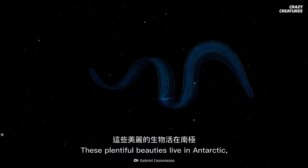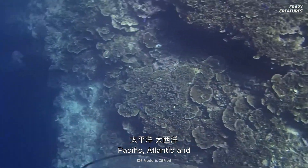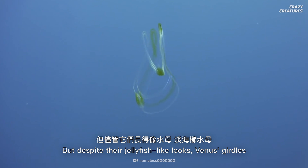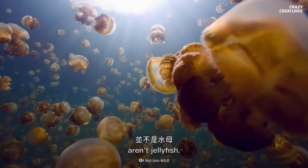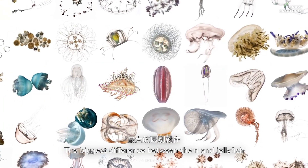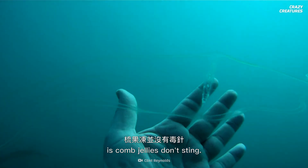These plentiful beauties live in Antarctic, Pacific, Atlantic, and Mediterranean waters. But despite their jellyfish-like looks, Venus's girdles aren't jellyfish. They're an animal known as comb jellies. The biggest difference between them and jellyfish is comb jellies don't sting.